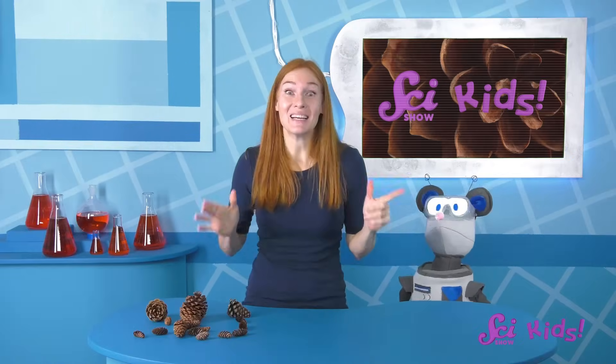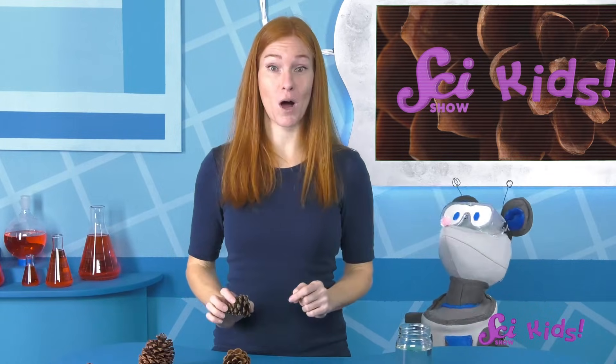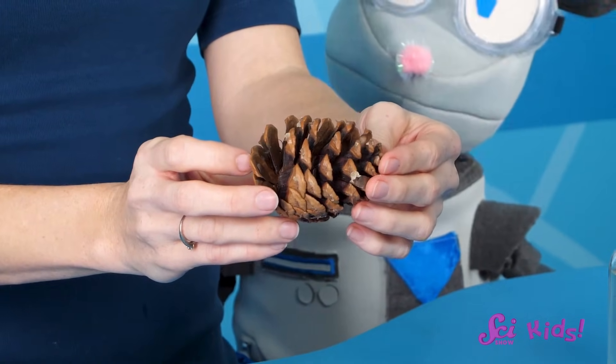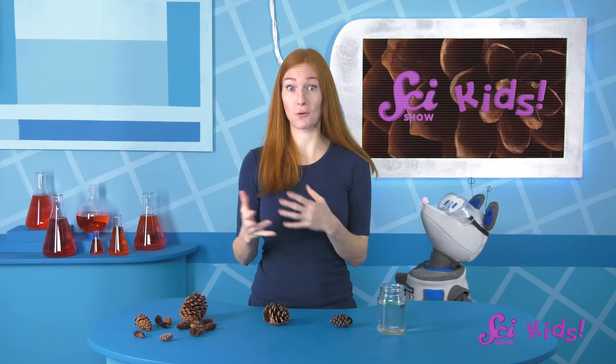Are you ready to see how? Let's take a closer look at what makes these pinecones open and close. We'll take two of our pinecones and leave one here on the table, and we'll put the other one in this glass of water. Let's see if anything happens! Ooh look, Squeaks! The two pinecones look different now! The one we left on the tabletop has opened up some more — there's more space between its scales. But the one we put in the water closed up again.